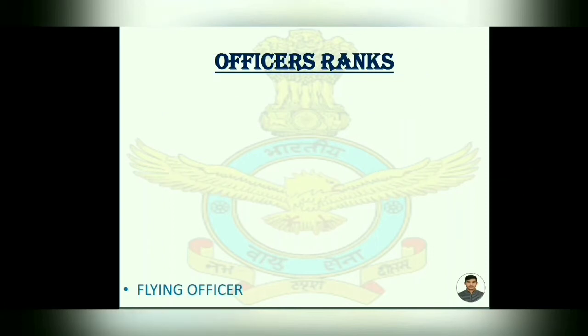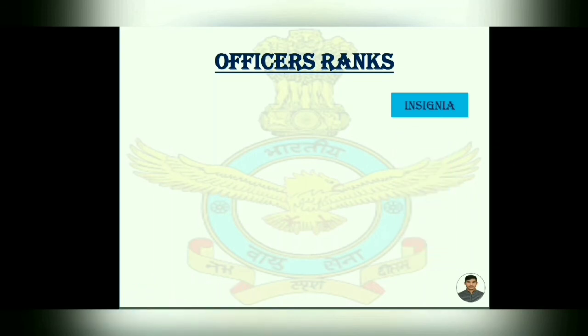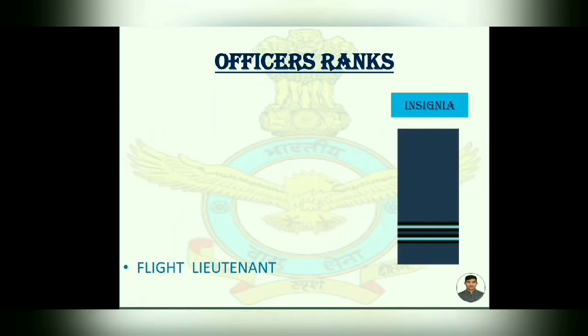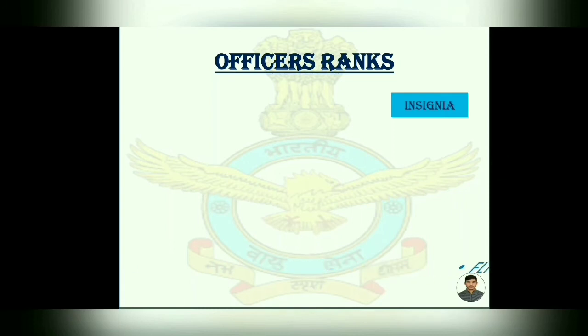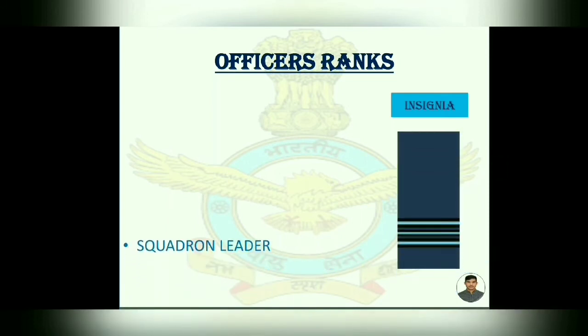Officers' Ranks. First, Flying Officer — its insignia is one strip on a navy blue background. Then Flight Lieutenant — its insignia has two strips on the same navy blue background. Then Squadron Leader — three strips on navy blue background, with the middle strip of lesser width.